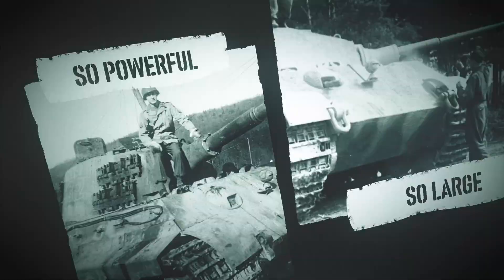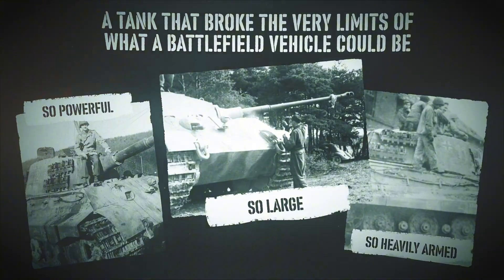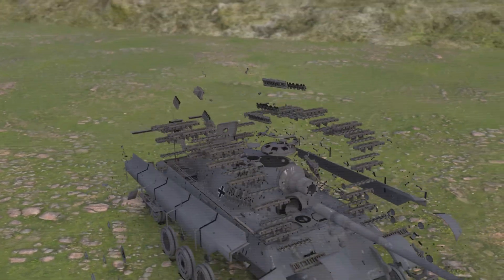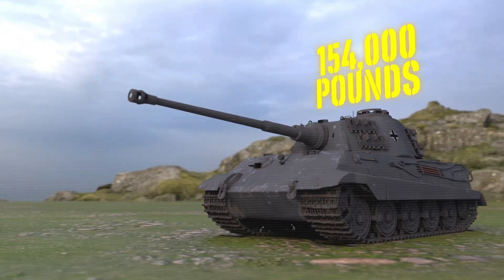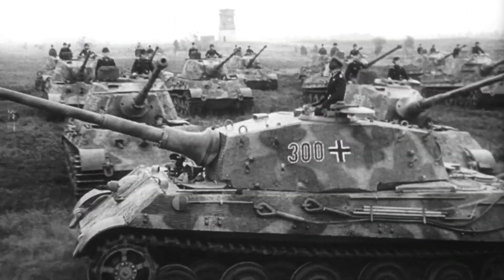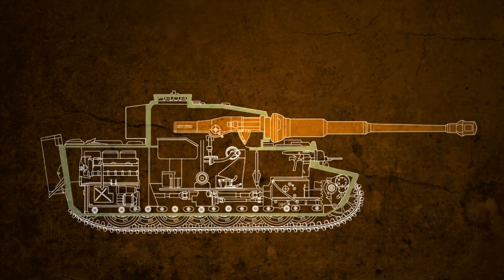The answer was a tank so large, so powerful, so heavily armed, that it broke the very limits of what a battlefield vehicle could be. The Tiger II, known to history as the King Tiger, was not built for mobility. It was built to conquer. At a staggering 154,000 pounds, it was nearly 30,000 pounds heavier than the Tiger I — longer than a bus, taller than a truck, wider than some modern-day streets. It had five crew members.